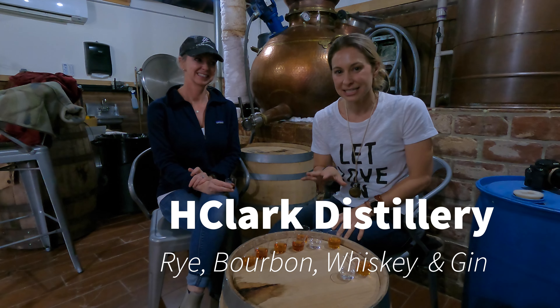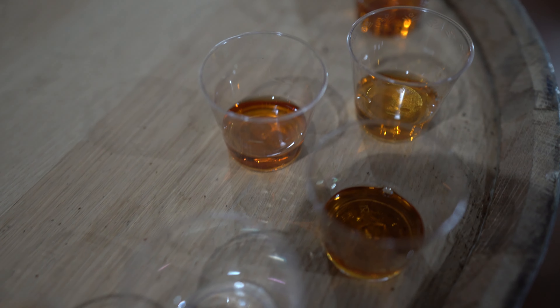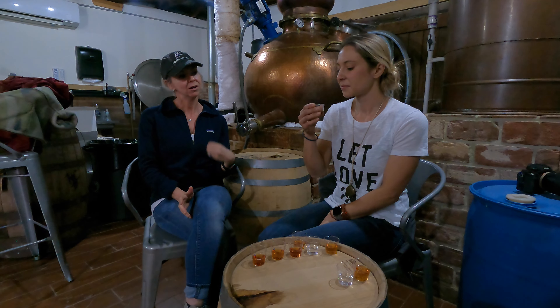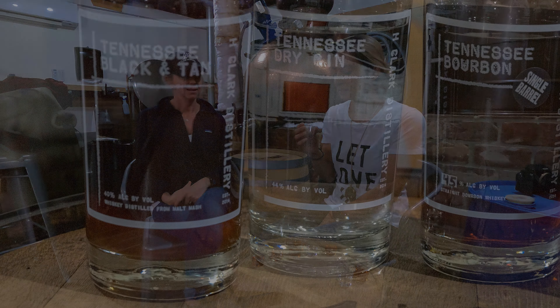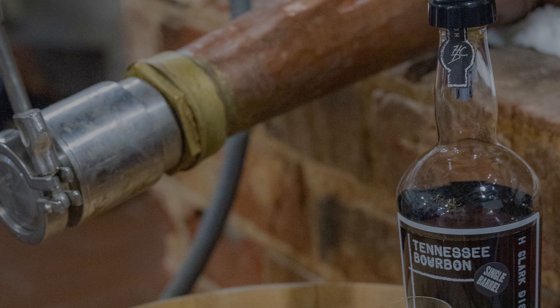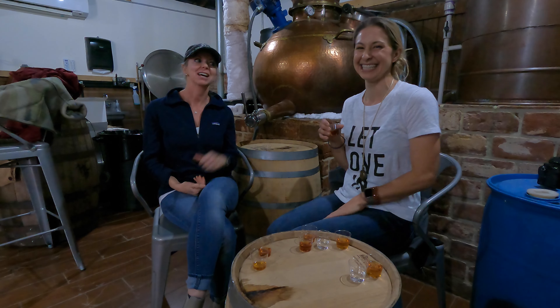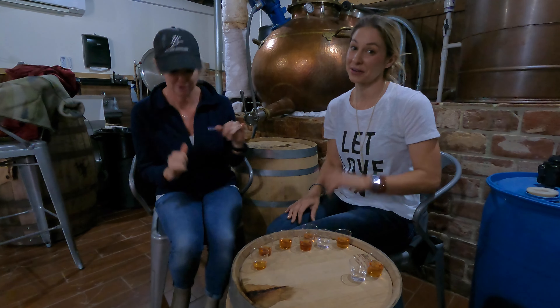Now we're at H. Clark Distillery in Thompson Station and I'm here with Annette. She's going to tell us about some of the stuff we're going to be tasting — and there are a lot of them. This is your black and tan whiskey. We call it a cousin to a Scotch because it does have some earthy notes, but it also has a lot of oatmeal in it. If you're a fan of oatmeal stout beers, you might like that. It is a higher proof option at 110, so you'll get the heat and the spice right up front. It's very strong — good idea to cleanse your palate in between samples with some water.